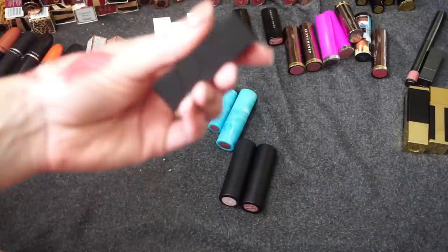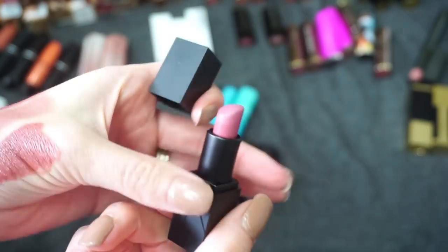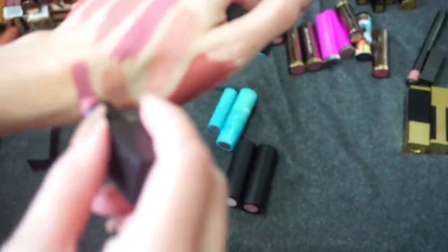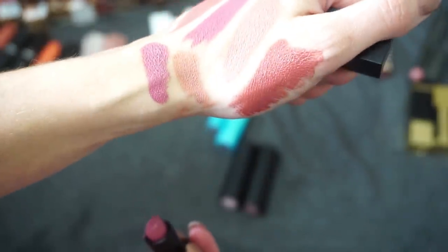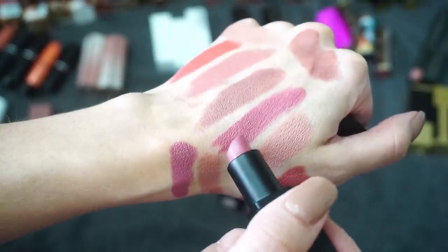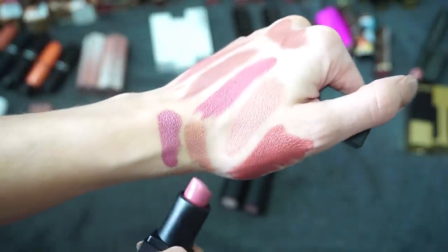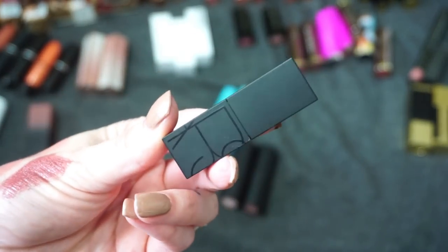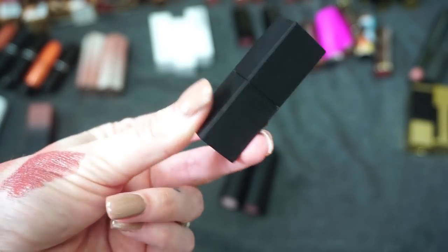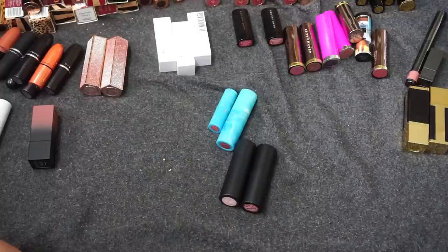I see this one from NARS — the Audacious Lipstick in the shade Anna. This is one of those old-school holy grail shades that everybody talked about on YouTube. It's a beautiful mauve. A lot of people have loved this shade and tried to find dupes for it — that Revlon Audacious Mauve looks a little similar. To be honest I really don't wear this shade very much from NARS, and even though it's just a little mini, I feel like I could pass it on to someone. I'm going to do it.